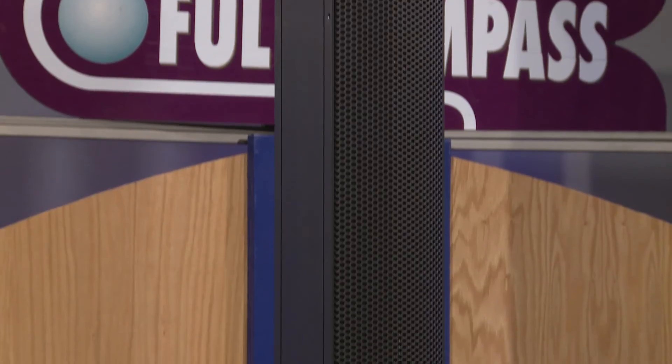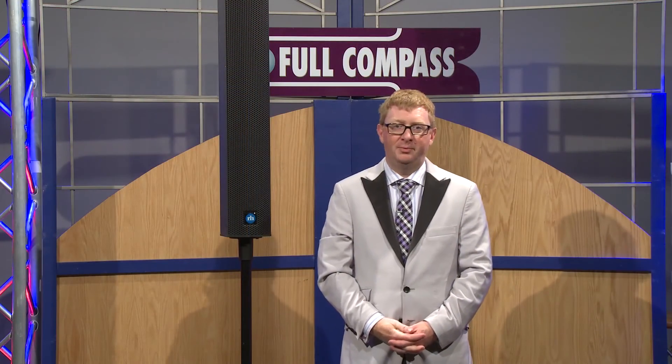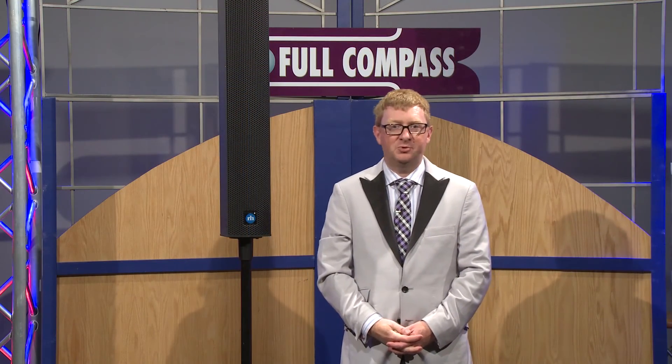To learn more about the Rankers Heights IC7 system, please visit fullcompass.com or call your Full Compass sales representative.